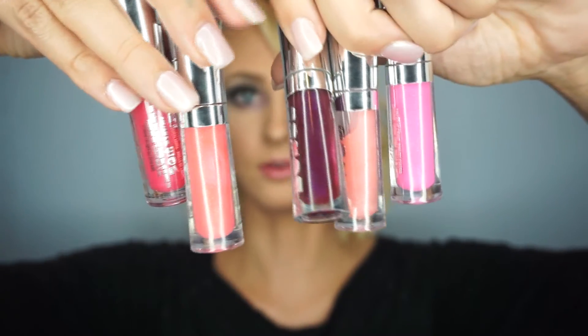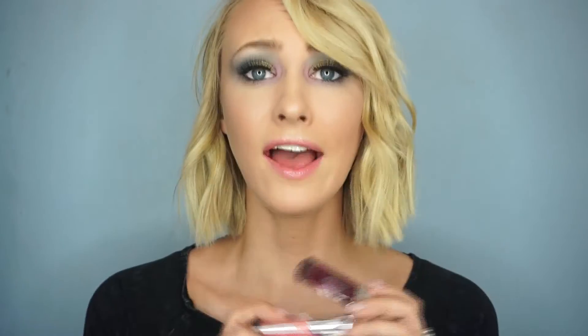Last but not least is something I have been absolutely obsessing over — I use it every day, all the time, and I actually have it on right now. It's the Buxom Full-On Lip Polish. I saw a pack of these at Sephora. I think there were six but I only have five right now — one is probably in my purse or car. These glosses are so nice. I've been wearing them on their own or layered over a matte liquid lipstick just to add a little shine. Right now I'm wearing the shade Julie.